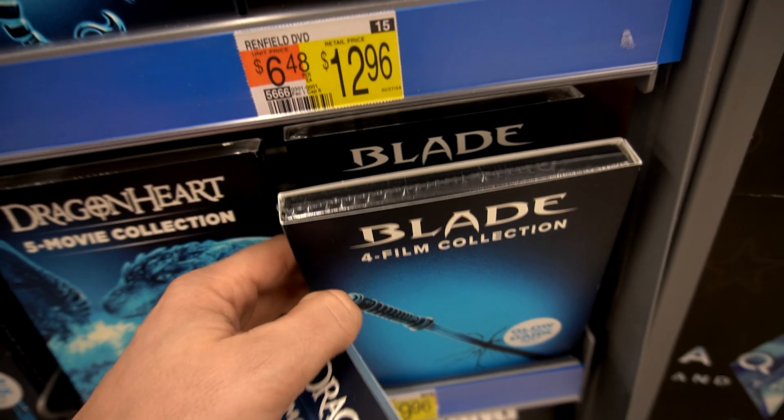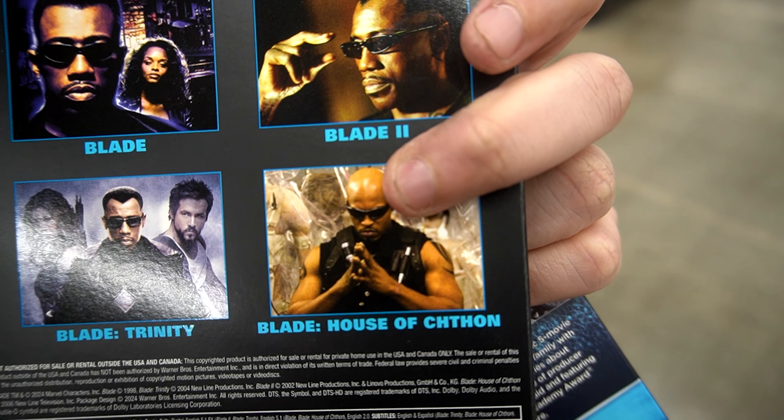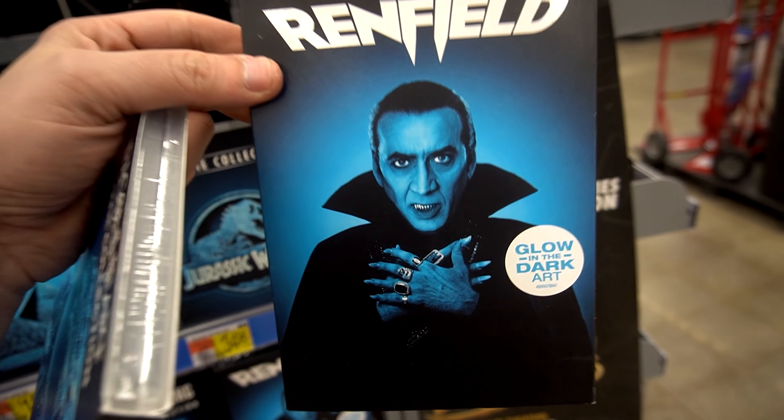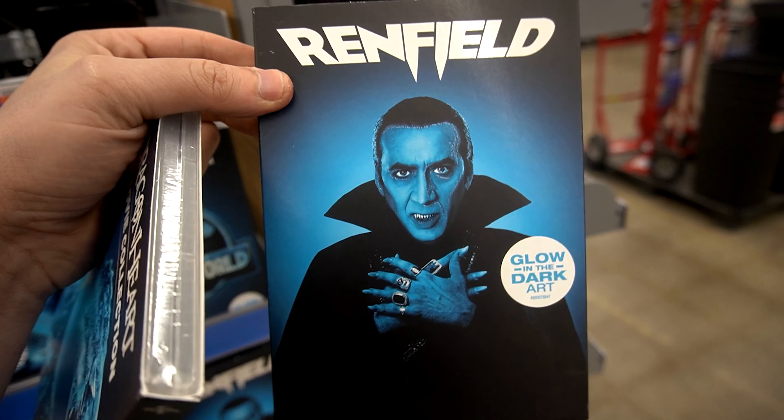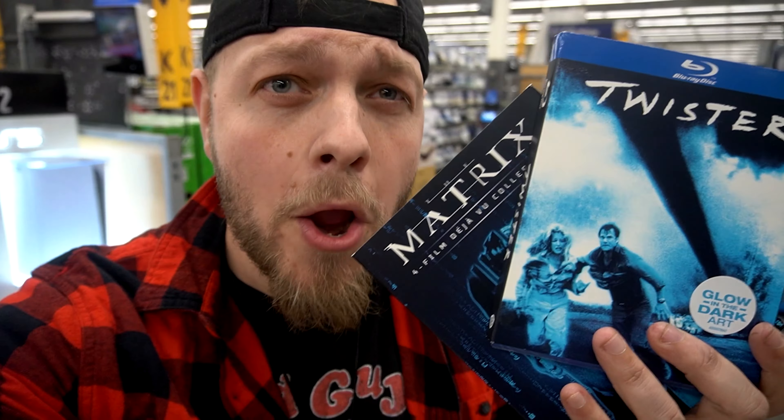Blade has four films — what was the fourth one? And then Renfield. I've seen it, it's not bad. Do I need it glow in the dark? Maybe. It's just a shame they didn't have the steelbooks. What can you do?